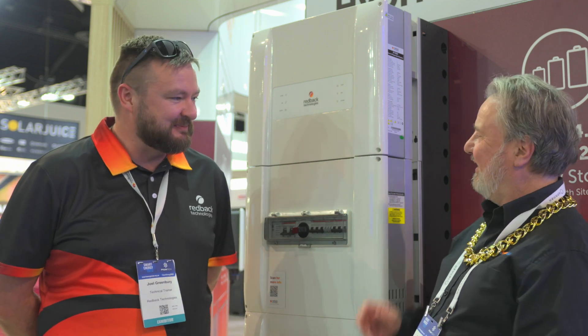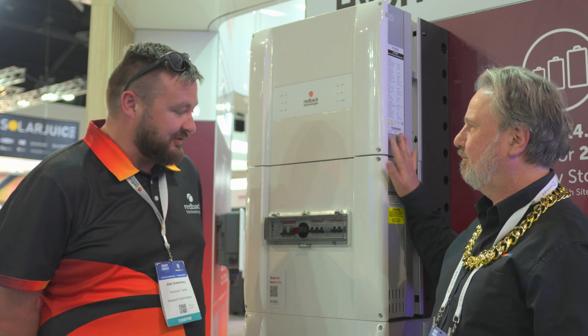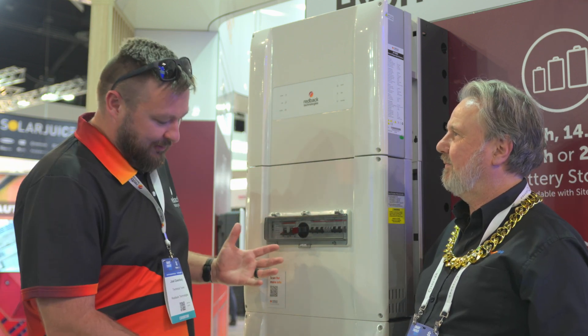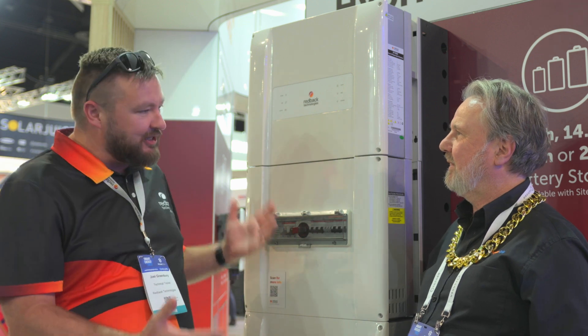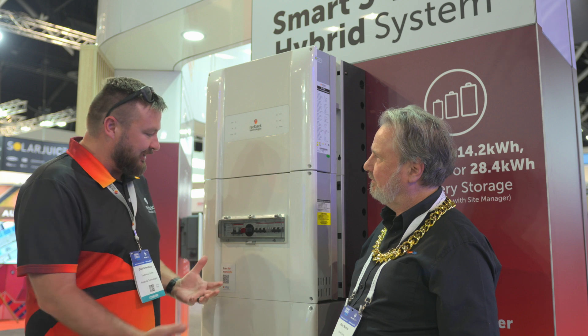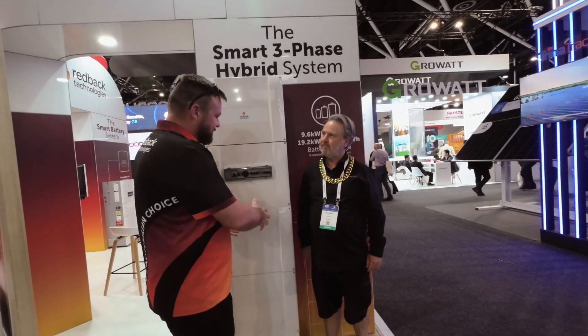It's great and this tried and trusted unit has got bigger. So this may look like our single phase 5 kilowatt inverter, but in fact this is our three phase 10 kilowatt inverter — a bit bigger, with the capability of expanding capacity on a single unit up to 28 kilowatt hours.